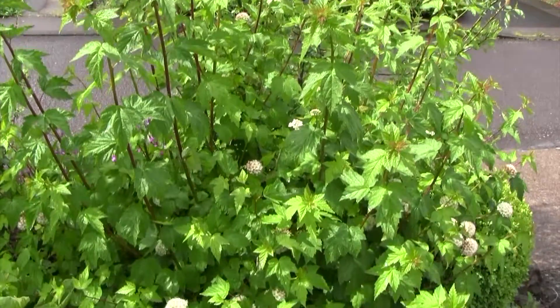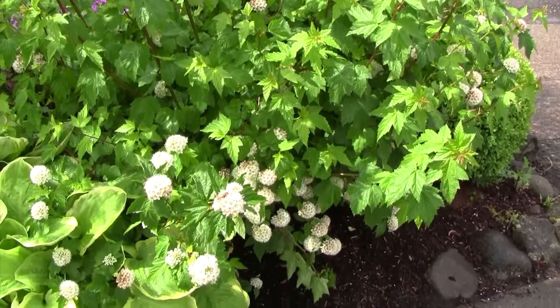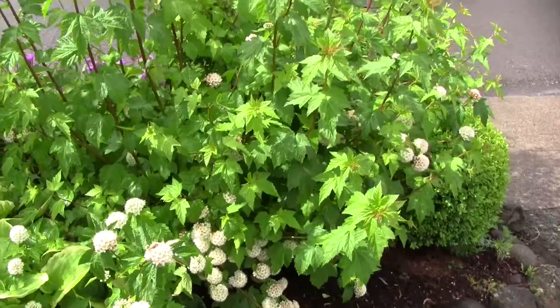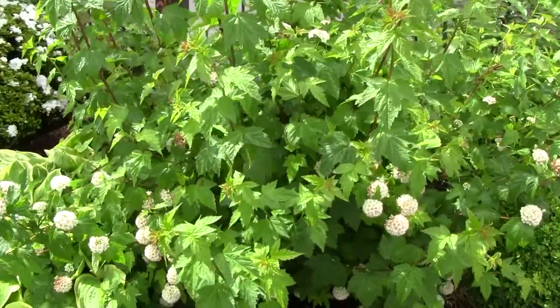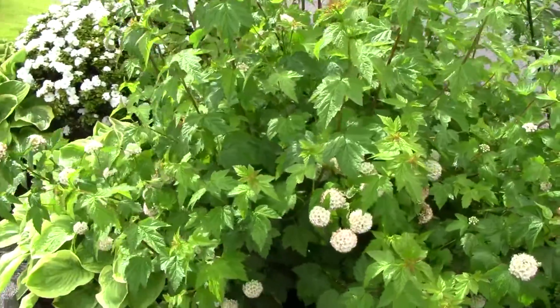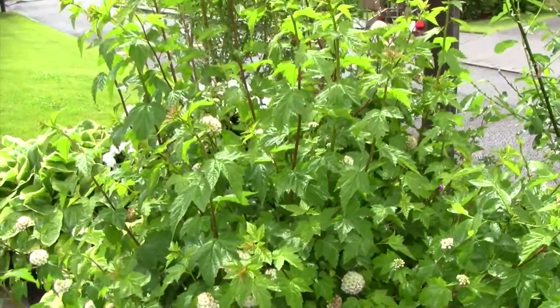Pacific Ninebark is a deciduous shrub that can grow about 5 to 20 feet tall. It's a riparian plant that loves moist soils by streams, lakes, and swamps. It grows in the Pacific Northwest from southern Alaska all the way to northern California, and also east to Montana.